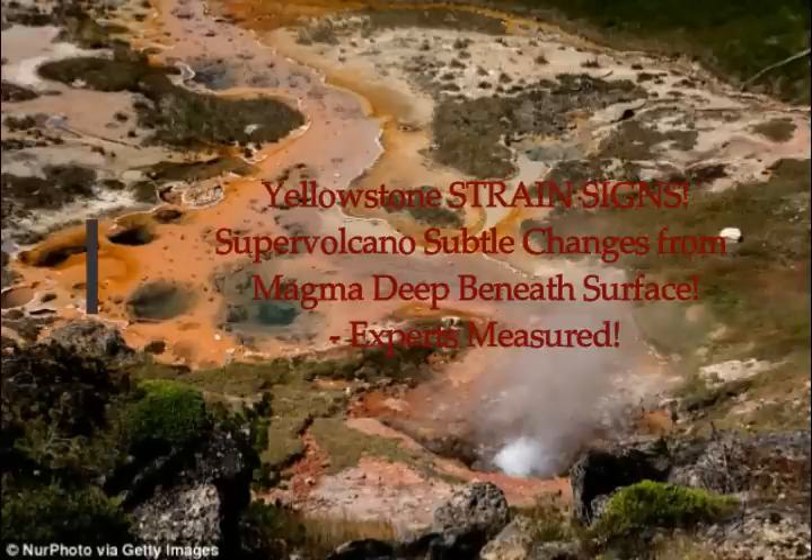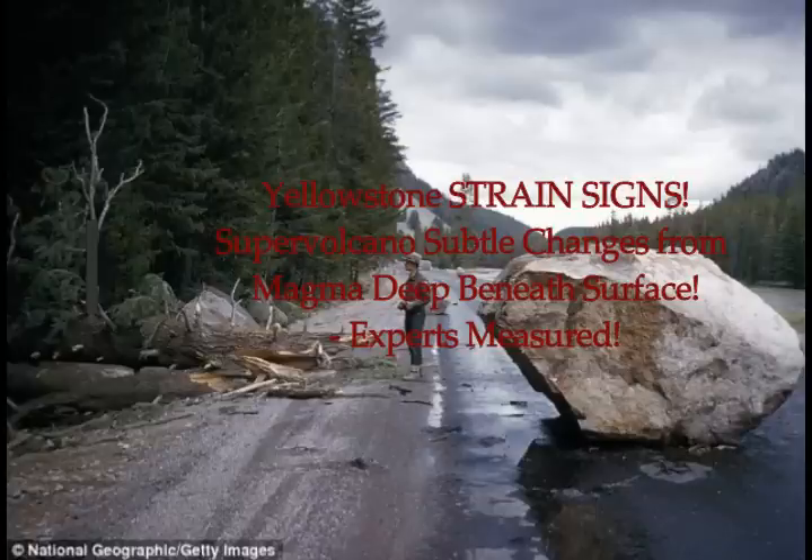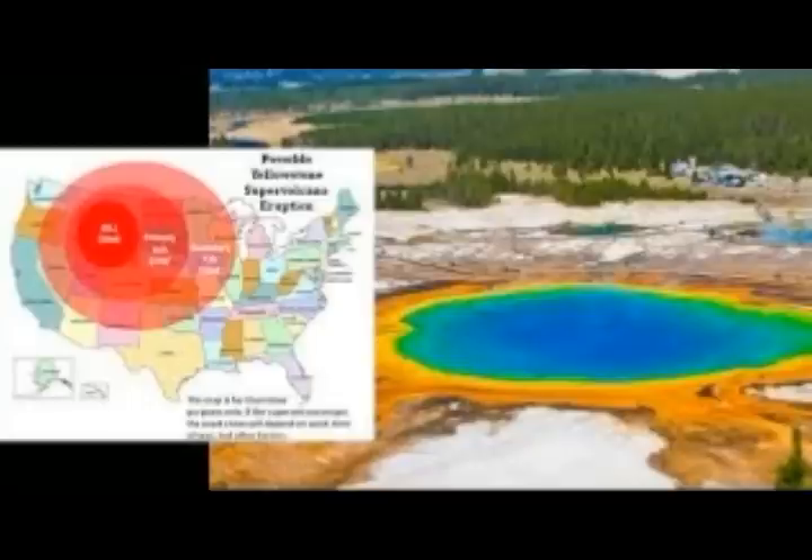Yellowstone is showing strange signs. Scientists have detected subtle changes in the supervolcano driven by magma deep beneath the surface. Scientists based in Colorado can measure the strain put on volcanoes in the United States, and they've detected molten rock beneath the surface of Yellowstone National Park.